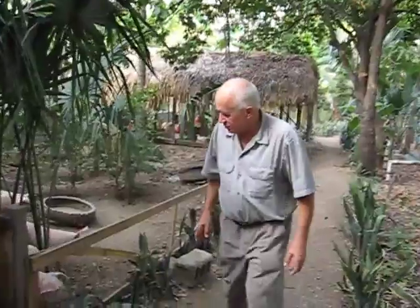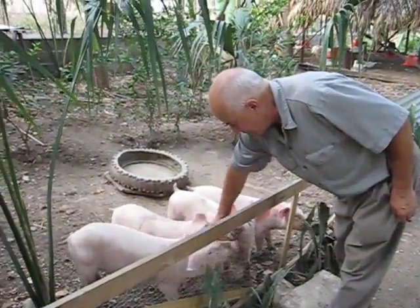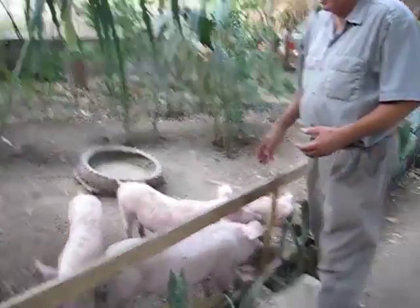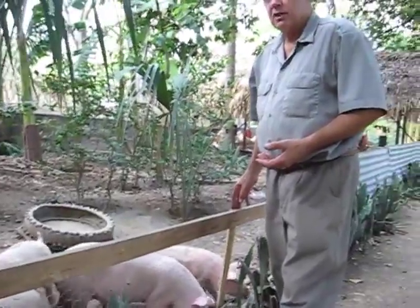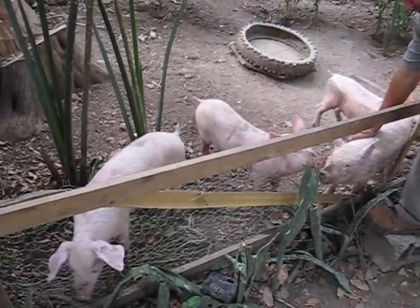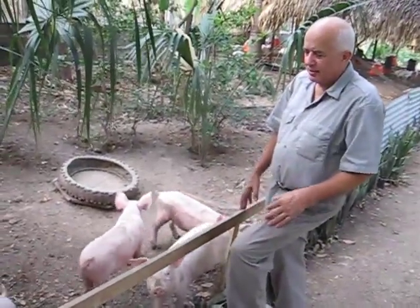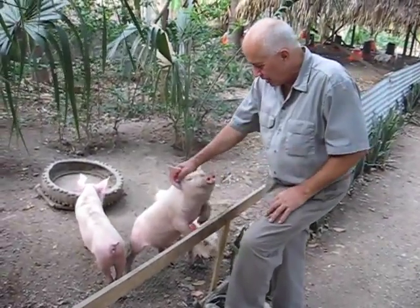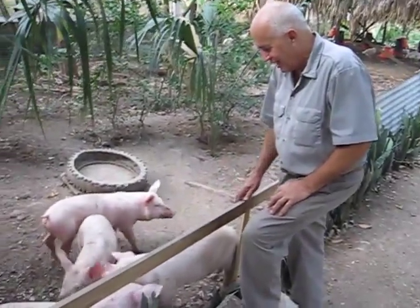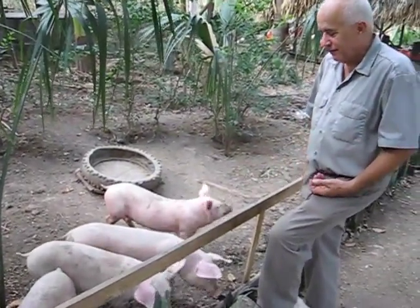We also use some hogs — some pigs — in our natural systems production. These little animals eat a lot of insects, worms, and grubs. They also fertilize the ground and eventually produce a good source of protein for human consumption. It has a lot of dimensions to it — also teaching the locals how to take care of animals and how to benefit from living in harmony with nature, and then nature sustaining us in return.